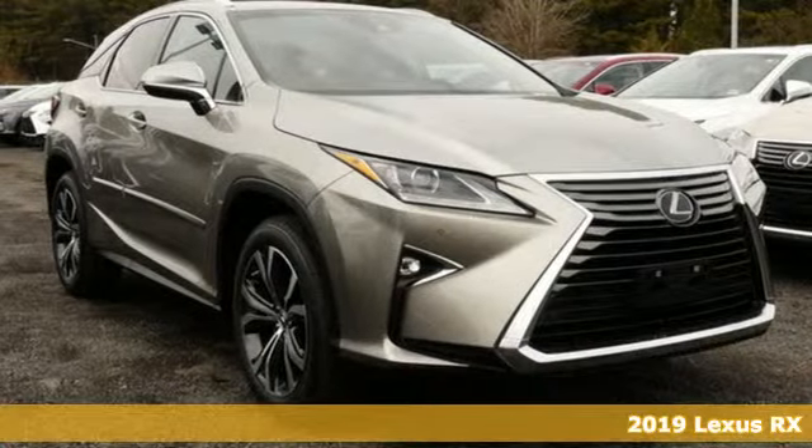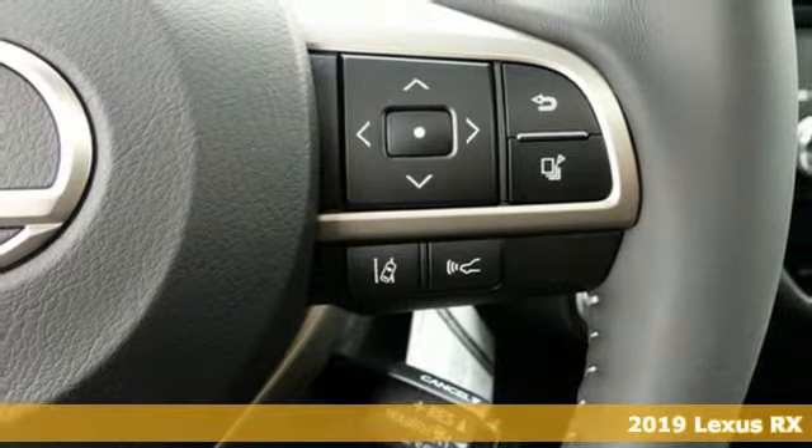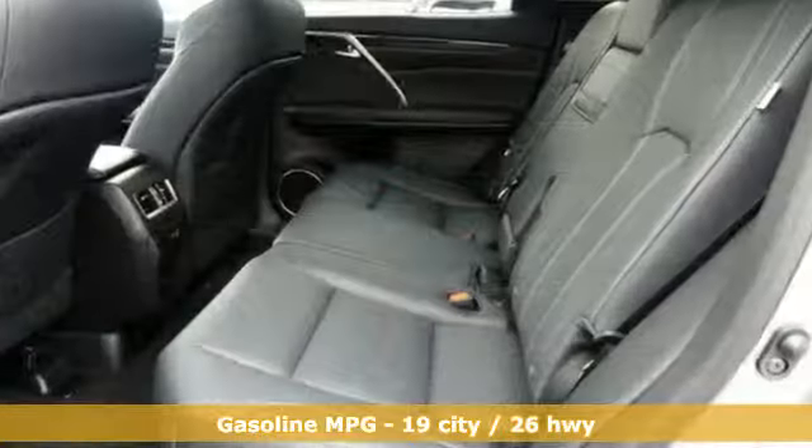It's a new 2019 Lexus RX. This RX is a luxury without apology. Sink into the driver's seat and experience its intense elegance. It comes nicely equipped with features you'll love.